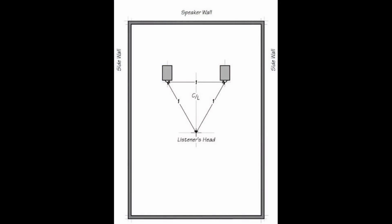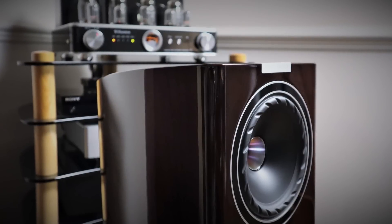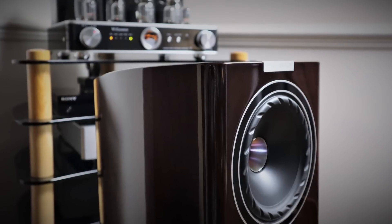Get your speakers away from the walls unless they're specifically designed to work close to walls. The minimum distance I would keep is 90 centimeters or three feet, and that's measuring from the front of the speaker — not the back — because that's normally where the drivers are located which are producing the sound waves. The reason you keep that distance is that it delays the sound waves by a minimum of five milliseconds.